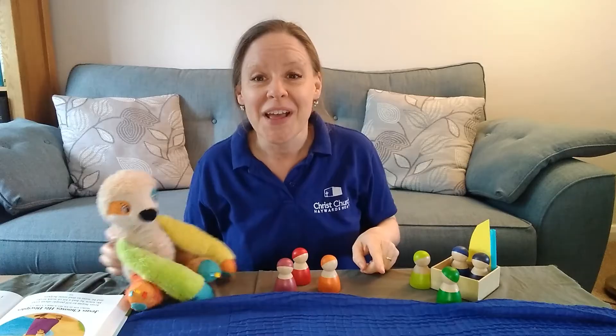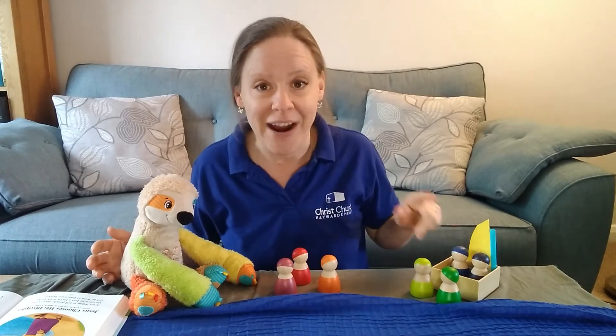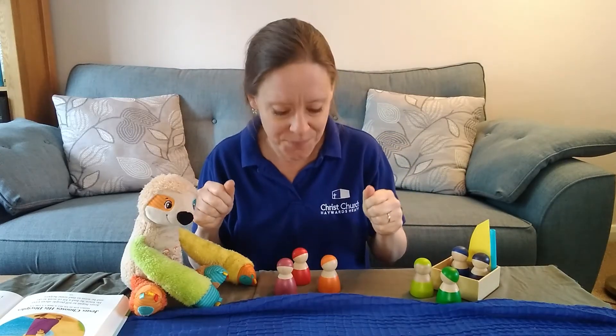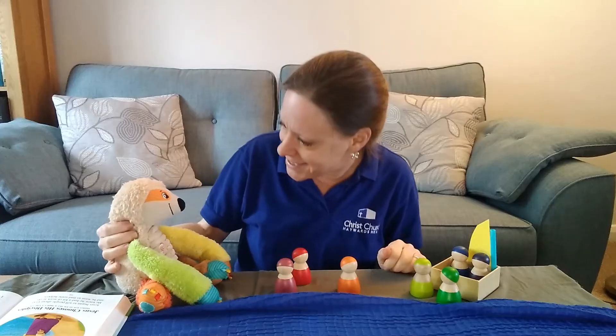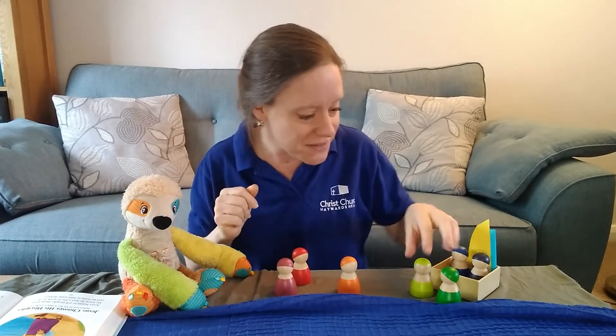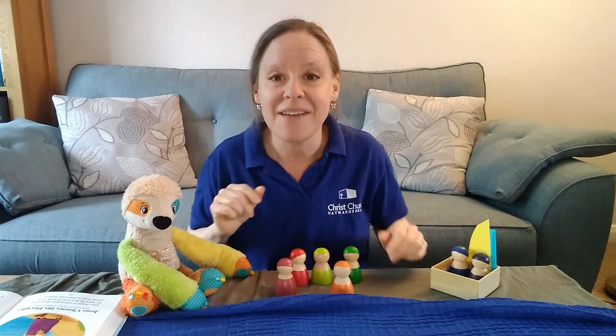A bit further along, they came to two more brothers, James and John. And James and John were with their dad Zebedee and a friend in the boat and they were getting their fishing nets all ready to go fishing. And Jesus called them. He said, 'Come follow me and you can help me tell people about God.' Can you remember what those fishermen did? Those fishermen said, 'Bye dad,' and they left and they went and they followed Jesus.